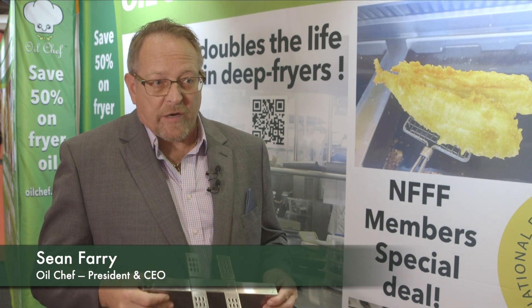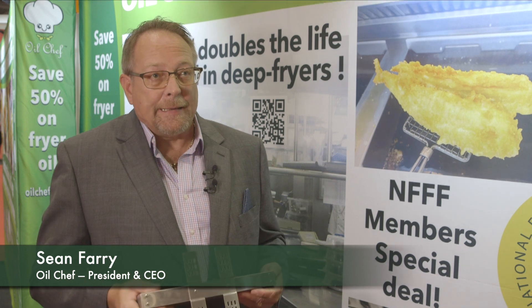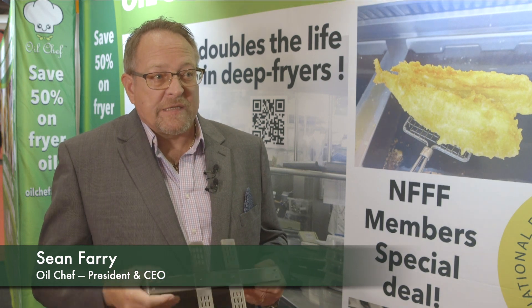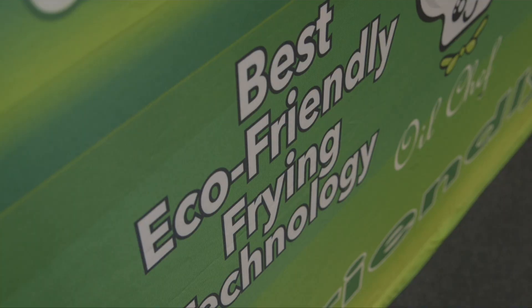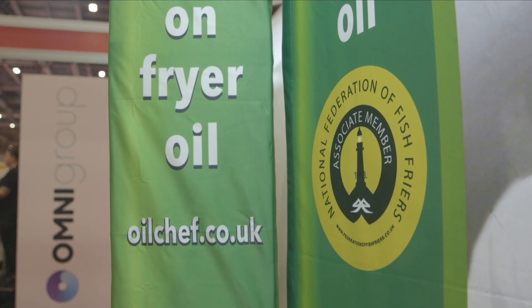The credibility of our product and our brand reputation is growing as more and more people come on board. People say it's too good to be true, and I say yes — and that's the only reason we give people a 14-day money-back guarantee.